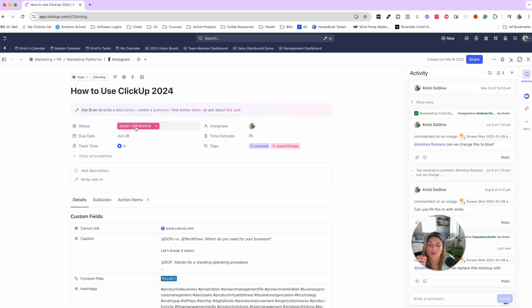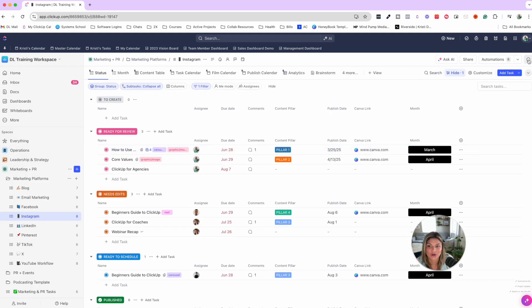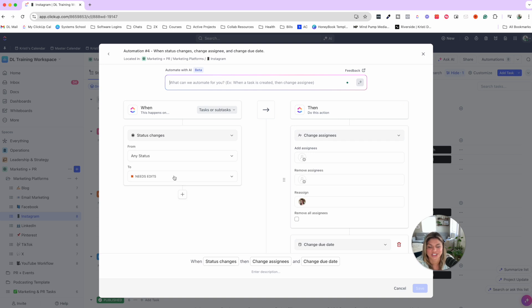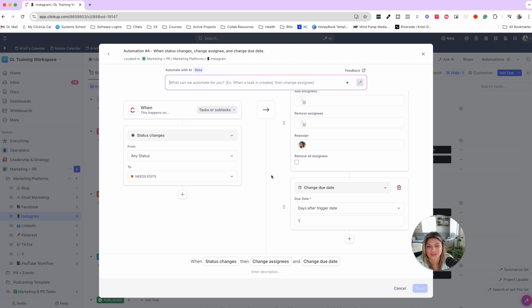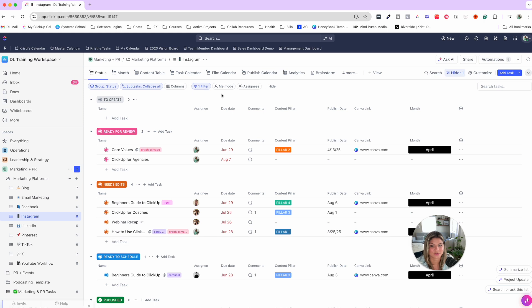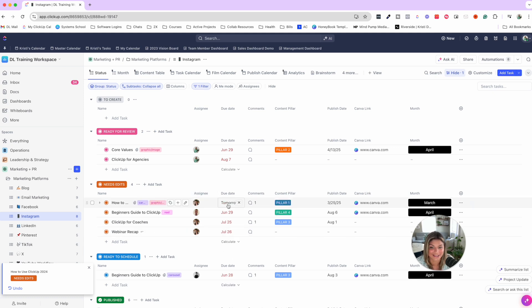You can also comment directly on pitch decks, videos, and images — everything stays logged in that task. Automations are extremely powerful when moving tasks between statuses. For example, with eight automations set up in a list, when a status changes to 'Needs Edits,' it automatically reassigns the team member with a due date of one day later. All you have to do is move the task to that status — the team member gets the comments, gets reassigned, and it's off your plate automatically without you having to check their schedule.